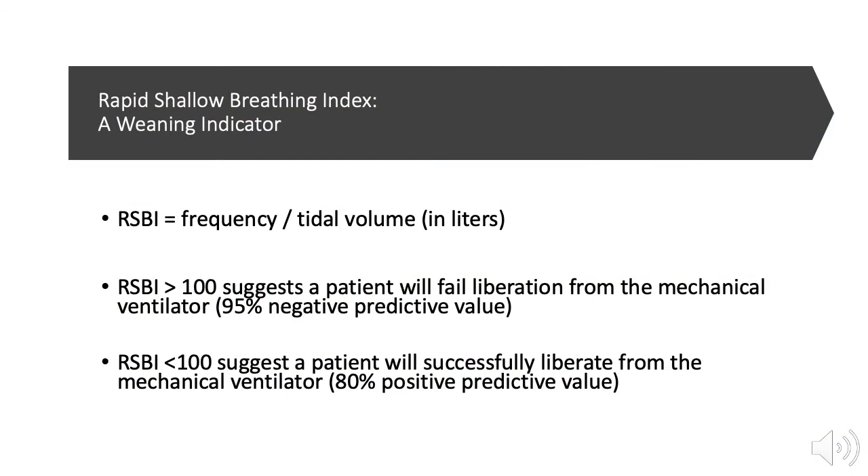Patients who need continued ventilatory support tend to breathe rapidly and shallow, while patients who no longer need ventilatory support tend to breathe more slowly and deeply. The Rapid Shallow Breathing Index is a sensitive and specific predictor of weaning success. RSBI is calculated by dividing the respiratory rate by the tidal volume measured in liters. Using a cutoff of 100 breaths per minute per liter, the RSBI has a 95% negative predictive value of patients failing extubation. If the RSBI is greater than 100, patients are more likely to fail, while an RSBI below 100 has an 80% positive predictive value for successful weaning.